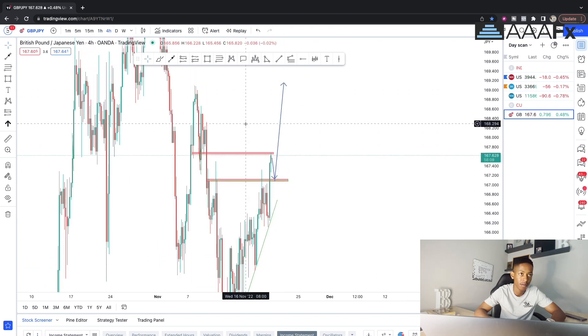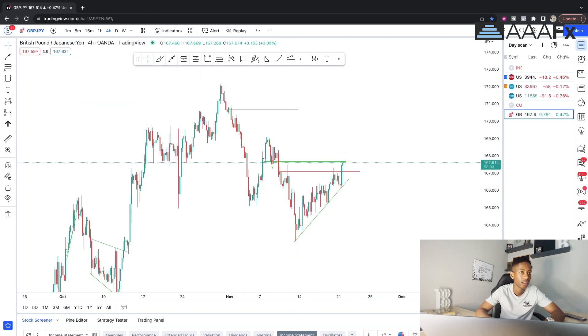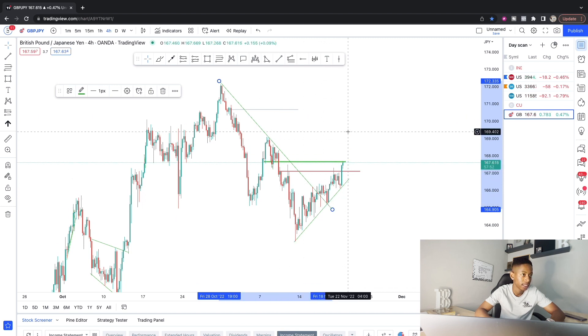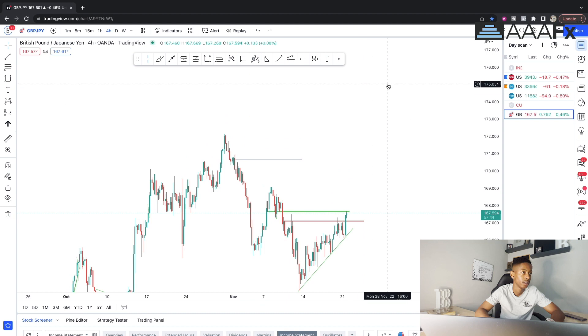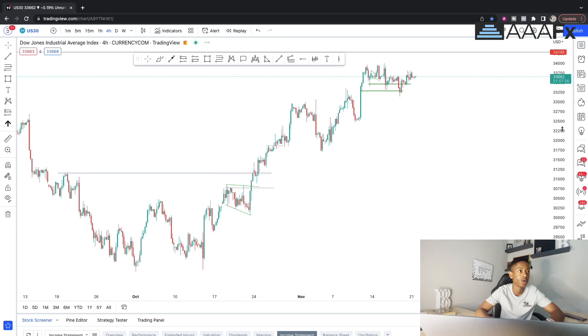The purpose of these Monday overviews is to show you the longer-term picture, not just the 15-minute entry. Price has already broken out of the four-hour structure and retested, so we're targeting all the way up to the 175.051 level. That is the overall GBP/JPY outlook.